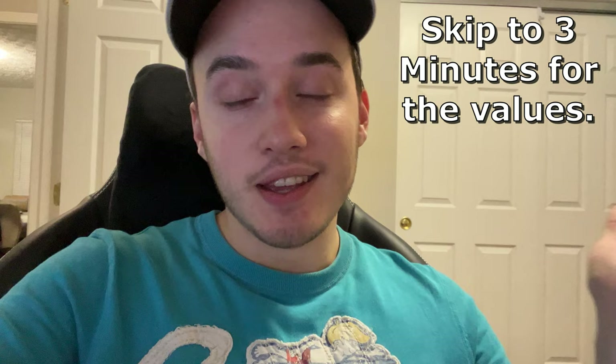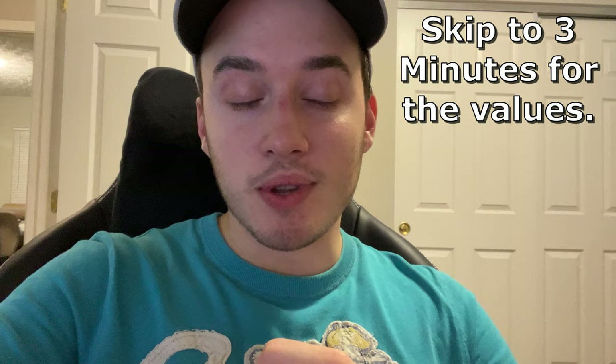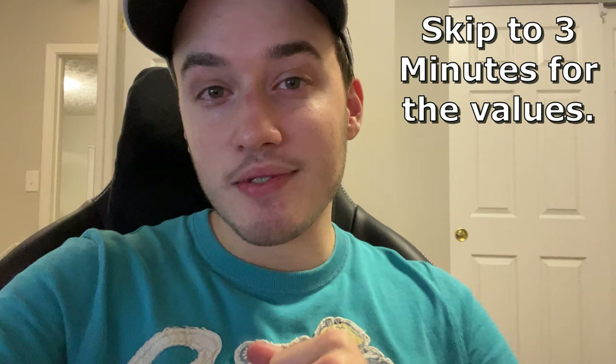I appreciate you guys for sticking along. I know it's been a minute, but I've honestly just been chilling, spending time with family. We might be moving here soon — just a lot of stuff going on. We've gained a lot of new subscribers and people have been reaching out, so I appreciate it. Thank you guys. Let's hop into the values.